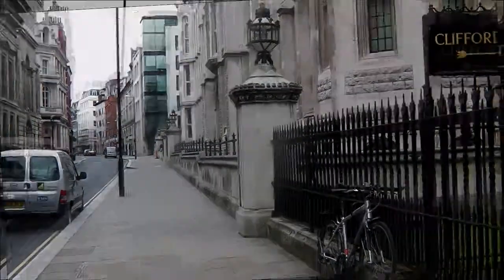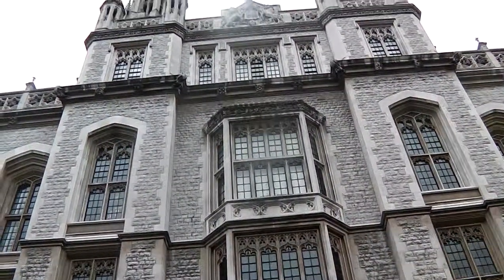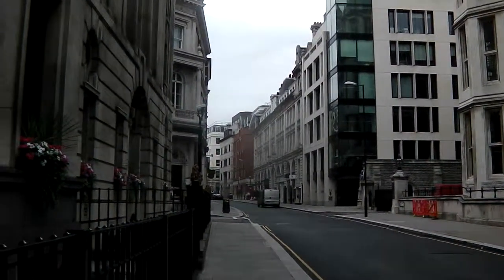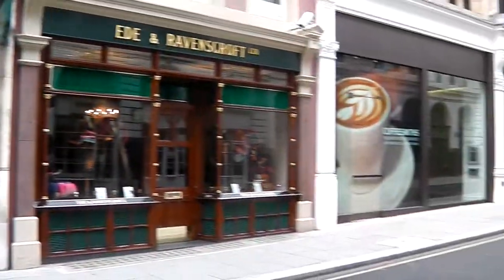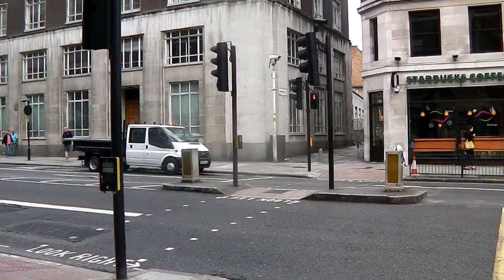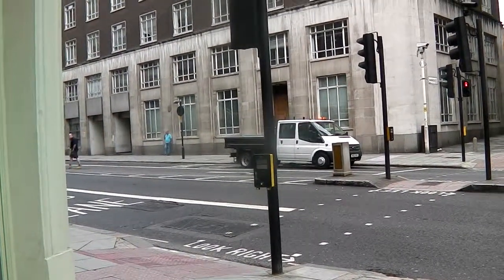Continue up a bit. This is where route four of the Jubilee Walkway starts. We're going to carry on straight to the top of Chancery Lane until we get to Holborn. When we reach the top of Chancery Lane, we cross over these lights, turn left, and carry on until we turn right into Brownlow Street.